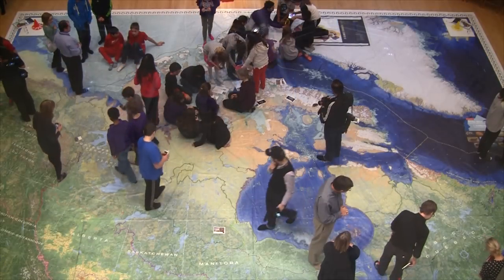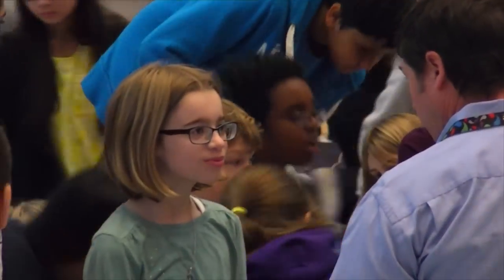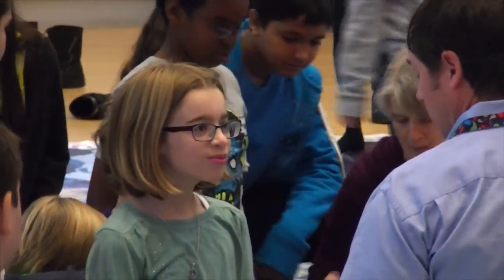Hi, I'm Laura with the Canadian Museum of Nature. Check out this giant map of Canada's Arctic. Co-produced by our museum and Canadian Geographic, this floor map is used by school kids to learn all about our Arctic.